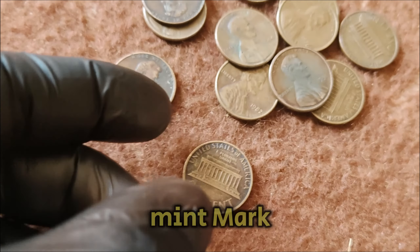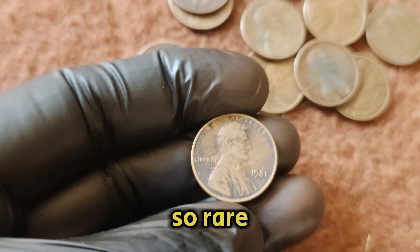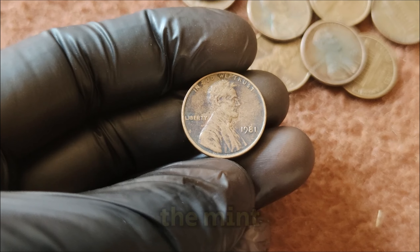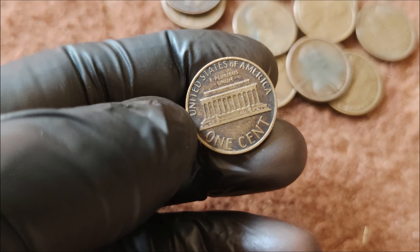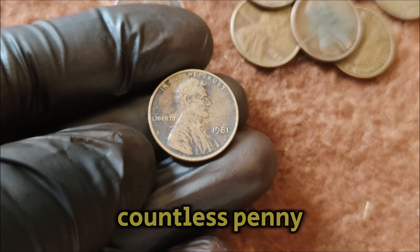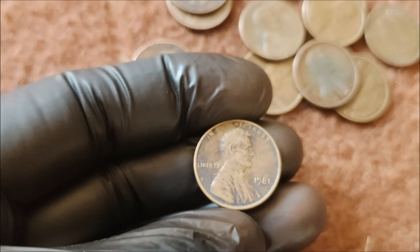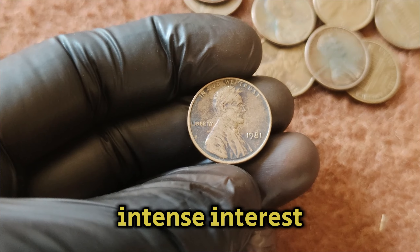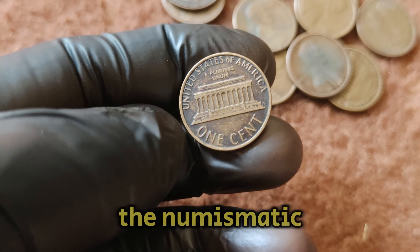Rarity plays a huge role in a coin's value. The 1981 No Mint Mark Lincoln penny is so rare because only a handful were struck without the mint mark, either due to a minting error or an intentional omission. This rarity, combined with its historical significance, has driven its value sky high. Over the years, collectors have scoured through countless penny rolls and collections, hoping to find this elusive coin. Its rarity has sparked intense interest, and whenever one surfaces at an auction, it creates quite a buzz in the numismatic community.